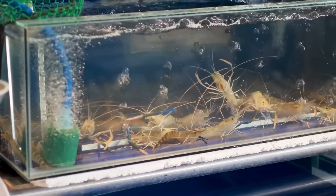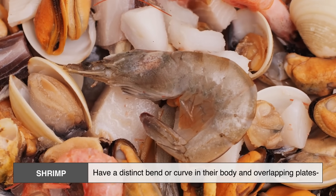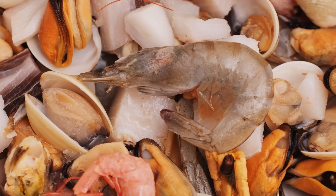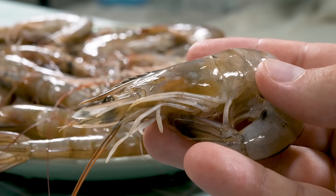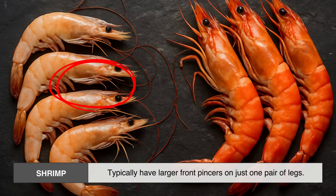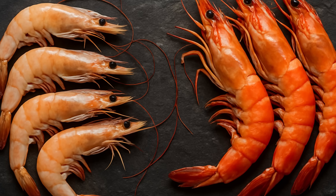Perhaps the easiest way to tell them apart physically is by looking at their body structure. Shrimp have a distinct bend or curve in their body and overlapping plates on their abdomen — the second segment overlaps both the first and third segments. Prawns, meanwhile, have straighter bodies, and each abdominal segment overlaps the next one in a tidy, stacked pattern. Another key difference is their claws: shrimp typically have larger front pincers on just one pair of legs, while prawns have larger pincers on three pairs — a helpful clue if you're ever handling them raw.